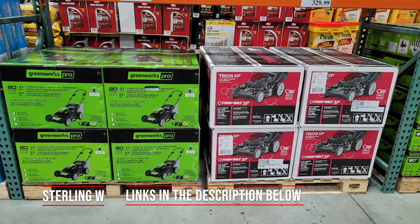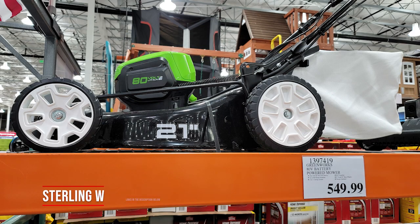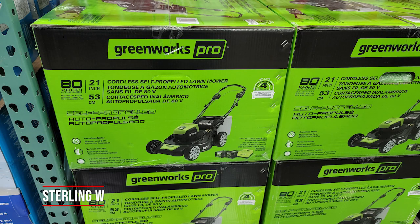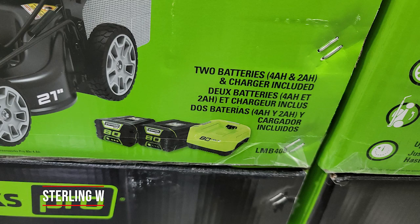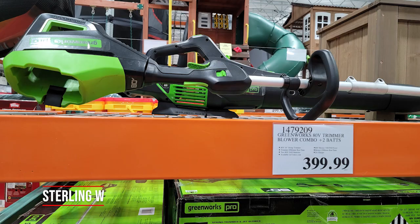Of course, there are also lawn mowers right next to it. There's the Greenworks 80-volt battery-powered mower for $549. This is similar to the one they had last year, and I think it's the same package. It has 80 volts, it's 21 inches, comes with a brushless motor, vertical storage, and two batteries and a charger included — which I thought was pretty cool.